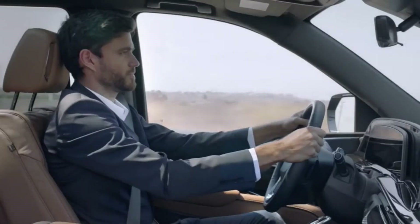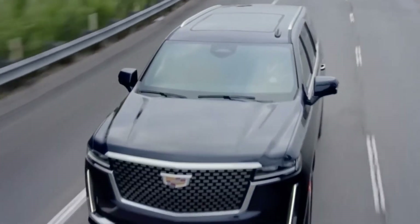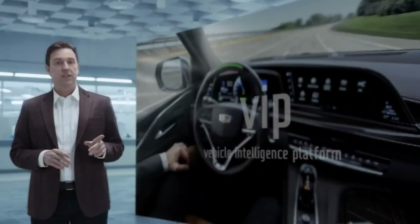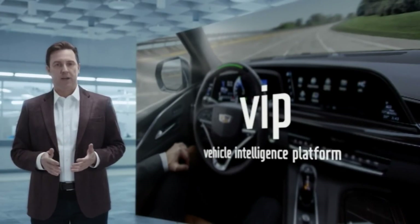The driver attention system makes clear when Super Cruise is engaged and what the driver's responsibilities are. As a result, drivers can more simply integrate into the journey ahead. And thanks to the vehicle intelligence platform, we have the ability to send new Super Cruise features directly to the vehicle via remote software updates.